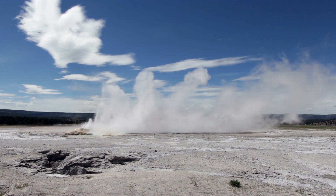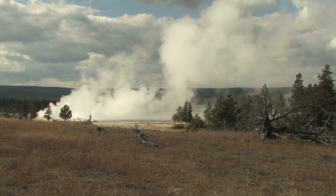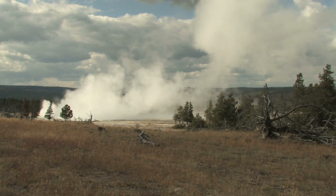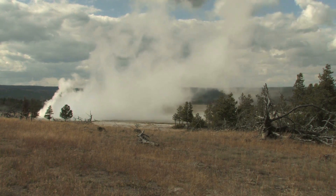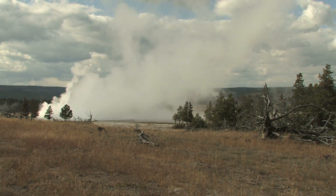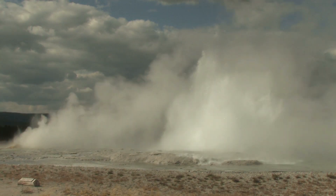Greg Vaughan from the United States Geological Survey said the following: 'This technology and data could be applied to any geothermal and volcanic areas around the world to monitor eruptions, and maybe even predict volcanic activity. Most volcanoes aren't monitored until they erupt, and I want to get ahead of that.'